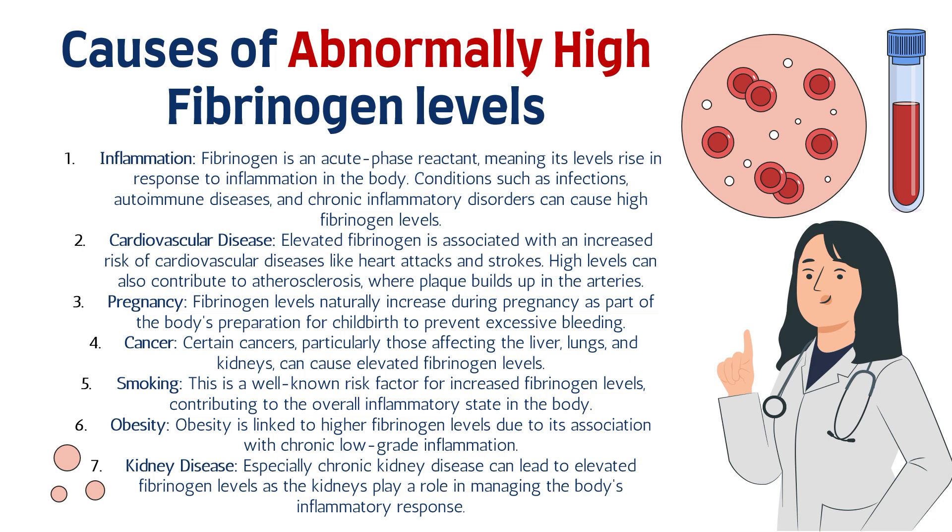Number four is cancer. Certain cancers — particularly those affecting the liver, lungs, and kidneys — can cause elevated fibrinogen levels. Number five is smoking, a well-known risk factor for increased fibrinogen levels, contributing to the overall inflammatory state in chronic smokers. Number six is obesity, which is linked to higher fibrinogen levels due to its association with chronic low-grade inflammation. Number seven is kidney disease — especially chronic kidney disease — which can lead to elevated fibrinogen levels, as the kidneys play a role in managing the body's inflammatory response.